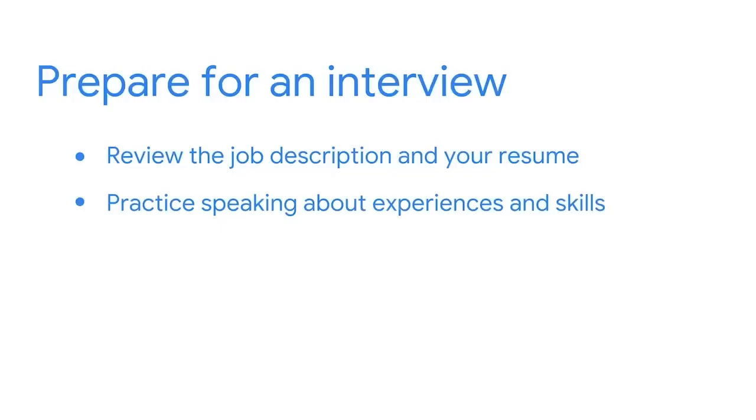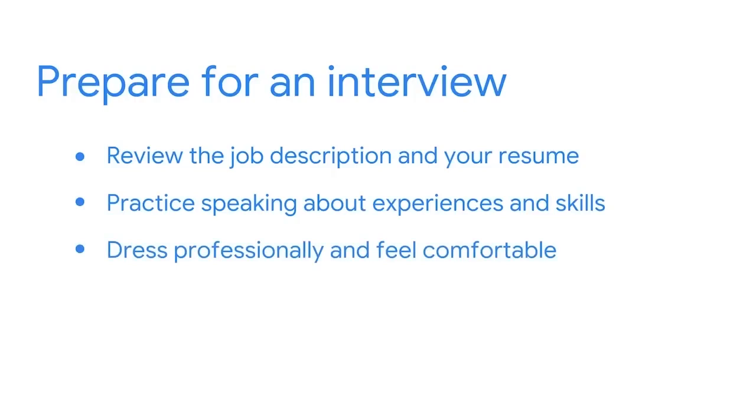Your friend will act as the interviewer and you will answer their questions as if you're meeting with the employer. It can also be helpful to dress professionally and feel comfortable in the clothes you choose to wear for the interview.